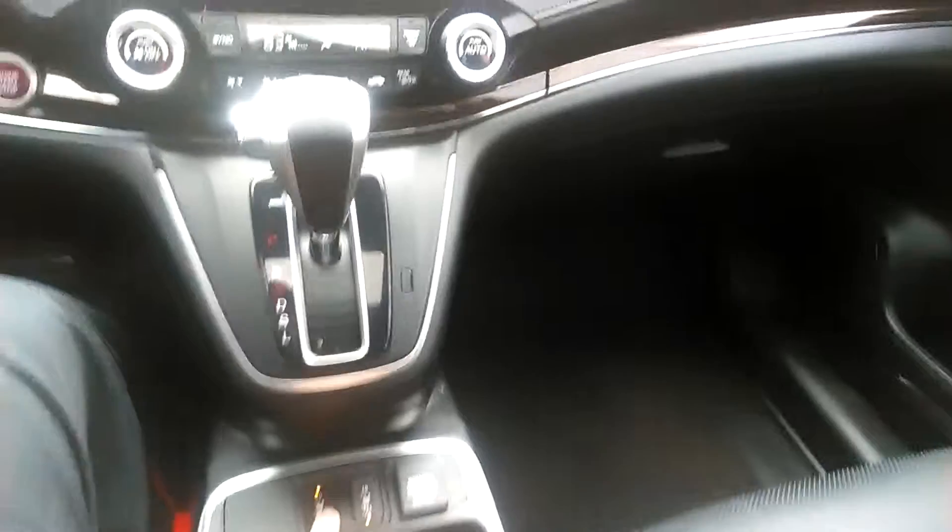This vehicle is in fantastic shape. You've got the back seats that will fold forward. Of course you've got the DVD that will fold up and out of the way as well. Sunroof. You've got leather up front. You have heated seats for both the passenger and the driver — you can turn it down if it gets too hot.